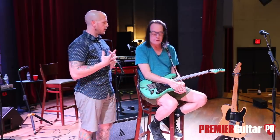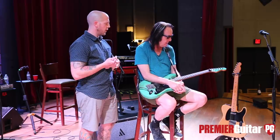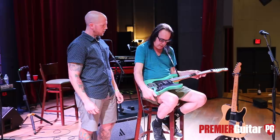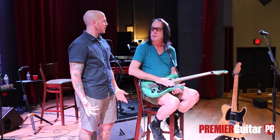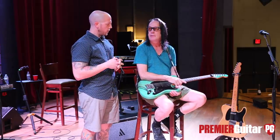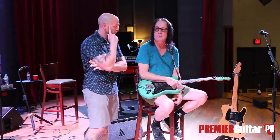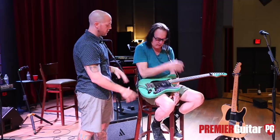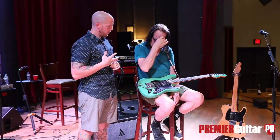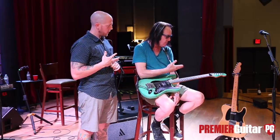For strings, what do you typically use in terms of gauge or brand? I think we use Darios, and the gauge is a 10 — pretty much the standard 10-46 normal set with the 10 on top. And for tuning, this one is just regular tuning — I don't do much in terms of drop tunings on this guitar.